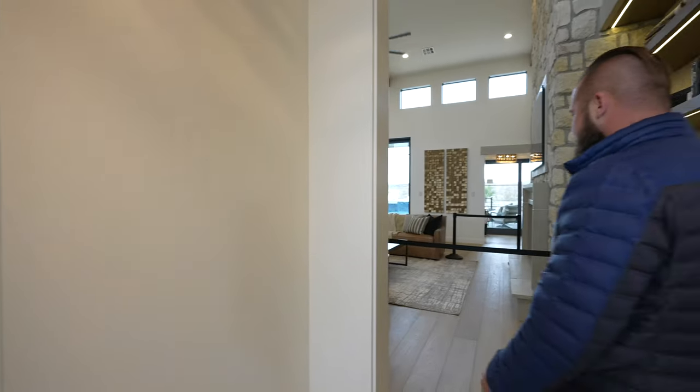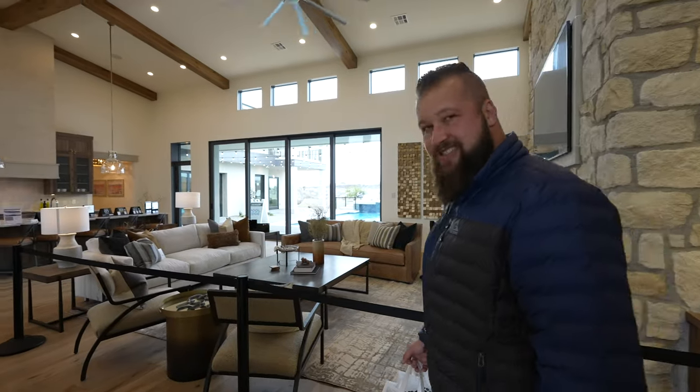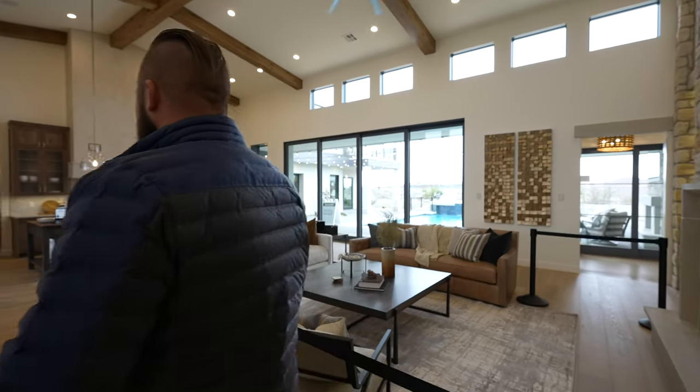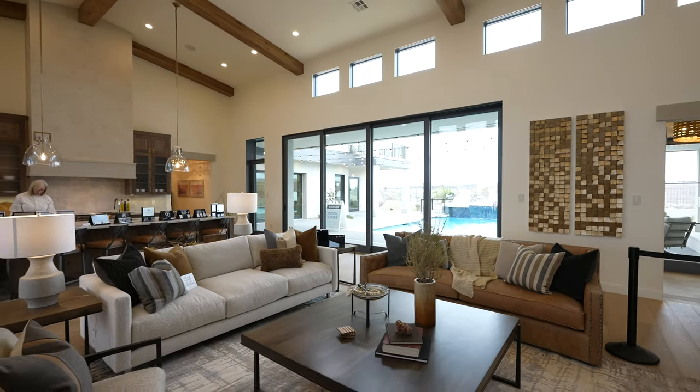Let's take a shot of this living area. We don't want to screw up the flow, but we kind of want to capture this before it got too busy.